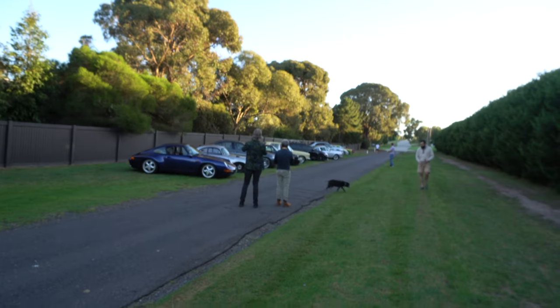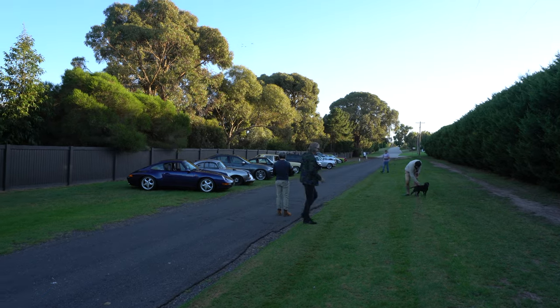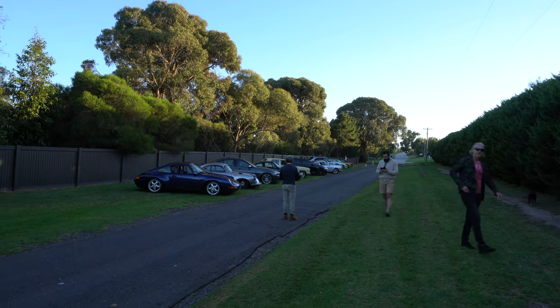Hi guys, Scott here from Outlaw Garage. Today we've got an event with Flinders Motoring Heritage. We're heading down to the Mornington Peninsula. We're all catching up early this morning and we're going to head down there in a moment, but there's a group of us heading down together, so let's take a look at the cars here.